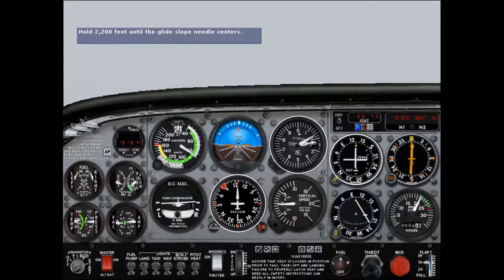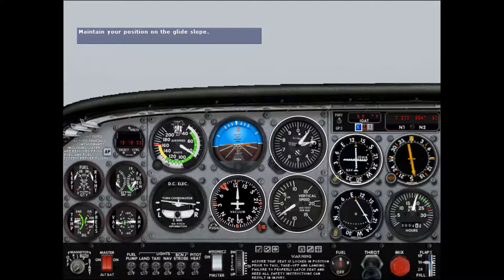There's NOLA, the locator outer marker. Listen for the sound and notice the blinking blue light — this tells you you're at NOLA. We're now at 6.4 miles from the runway threshold. You're now on the glide slope; start your descent for landing. The approach chart says we should be at 2,117 feet at the marker with the glide slope needle centered — this is an extra check to make sure our altimeter is indicating correctly.